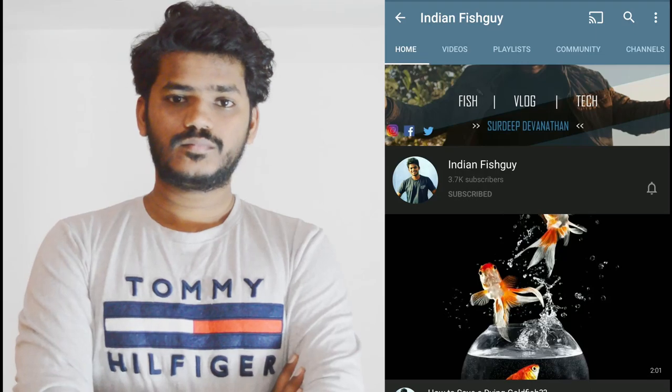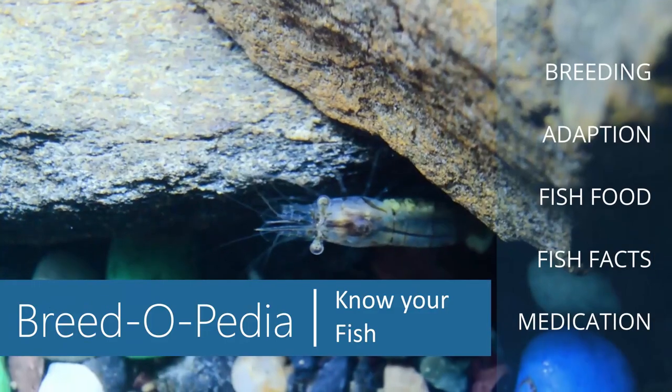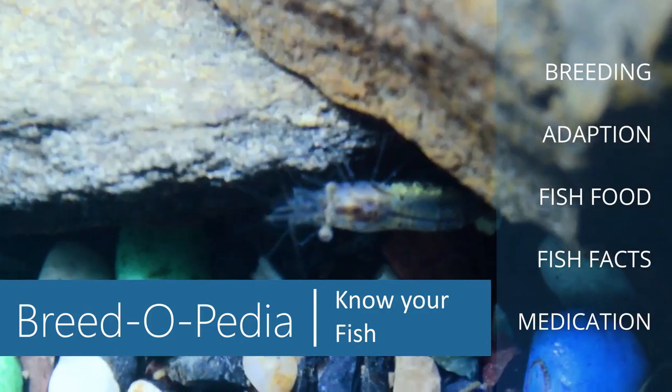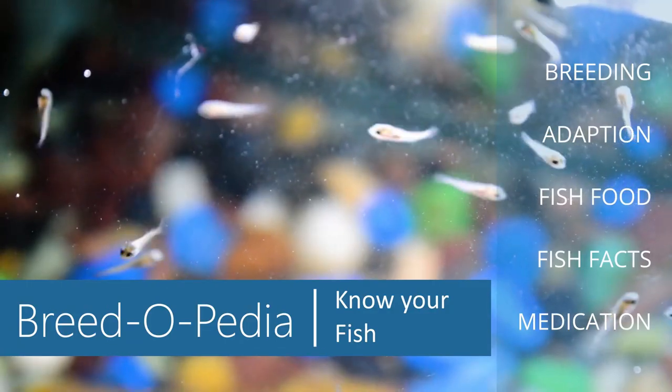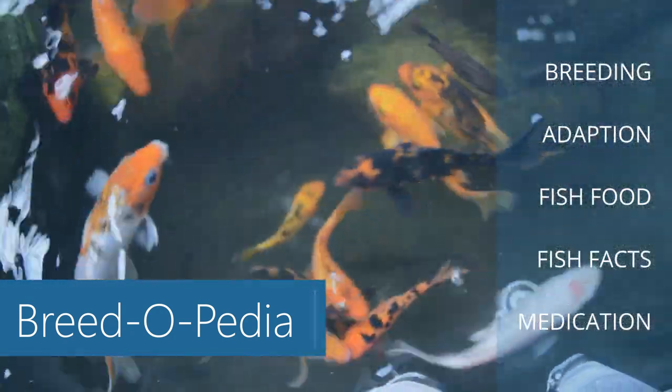That's why I'm here. Hey guys, I'm Surdeep Devanathan. I make fish videos and travel vlogs. In this series of episodes I'm gonna talk to you about different fish and their breeds, and throughout the episodes we will be talking about freshwater fish, the basic necessity, adaption, breeding, and more.